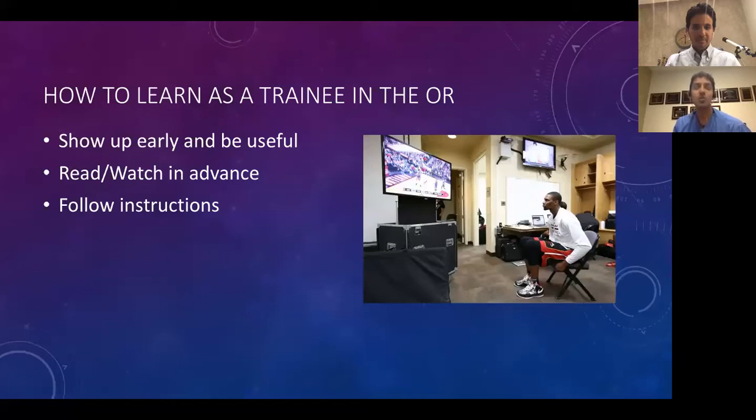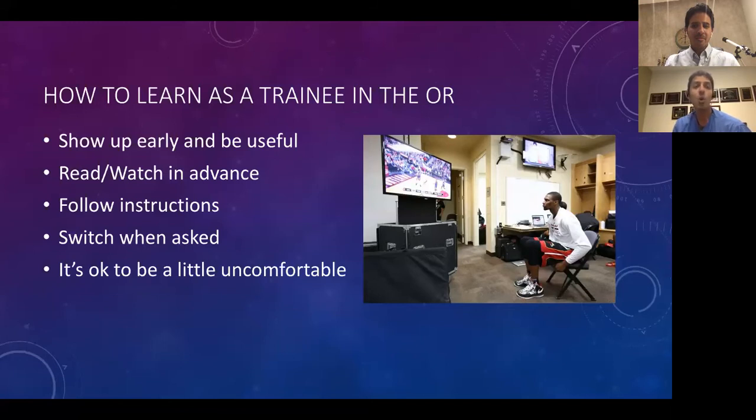You need to follow instructions. In retina, generally only one person has their hands inside the eye at a time — you are the attending's hands, so you need to follow instructions. Switch when asked: it's not a knock to switch. It's okay to be a little uncomfortable, and it's also okay if you're uncomfortable in the OR to wait for the attending or ask to switch out. You need to push yourself, and the attending's job is to guide you through that.